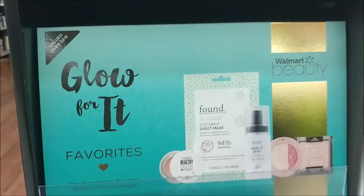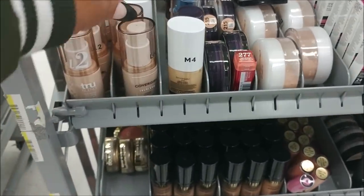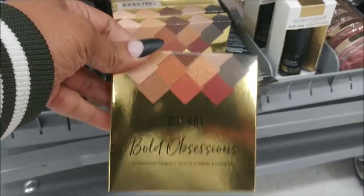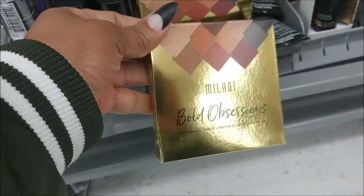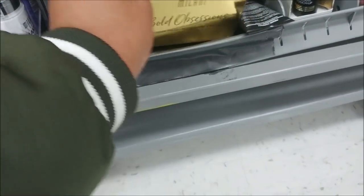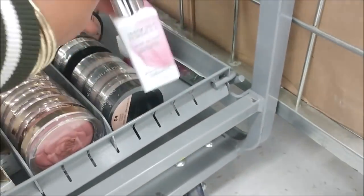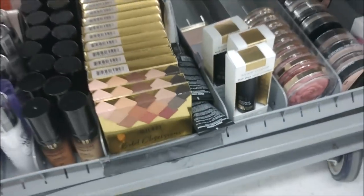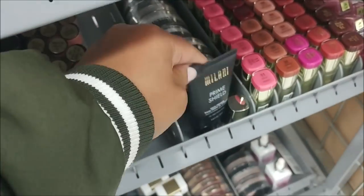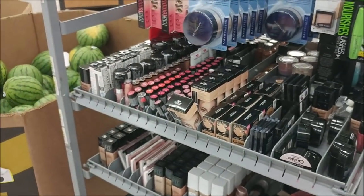They have this cart out in the walkway and I was looking at some of this stuff. I looked down here and I have never seen this — the Milani Bold Obsessions. I'm curious about that — what is this oil-free serum? I think they're just putting this stuff out, but nothing looks like it's new, just regular stuff.